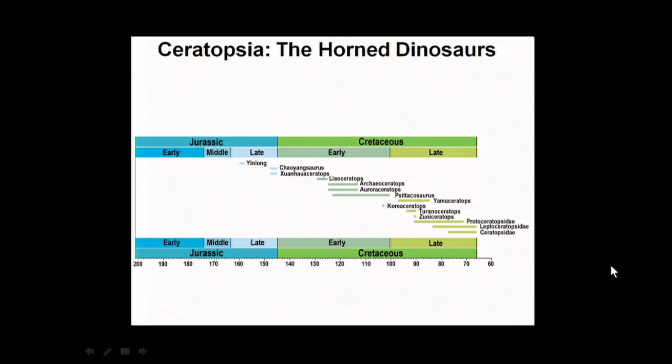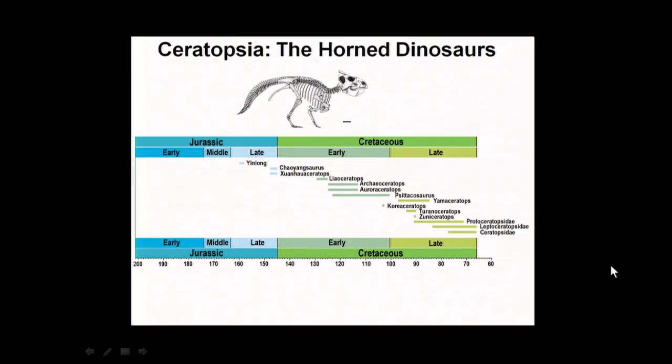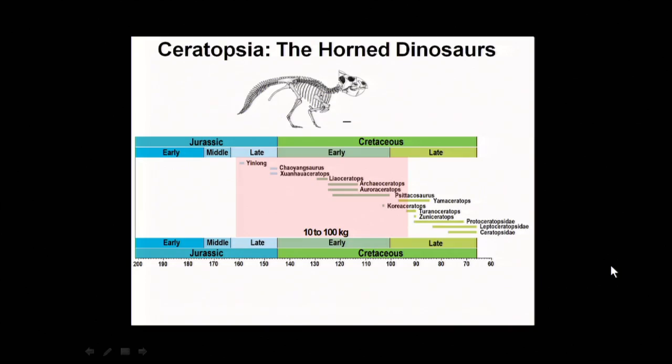Looking at a time chart: on the left-hand side are mostly small-bodied horned dinosaurs that came from Asia. The very earliest horned dinosaurs actually don't have any horns on their face — those came a little bit later. Their body sizes range from 10 to 100 kilograms, so relatively small. You can notice the frill doesn't have any horns either.